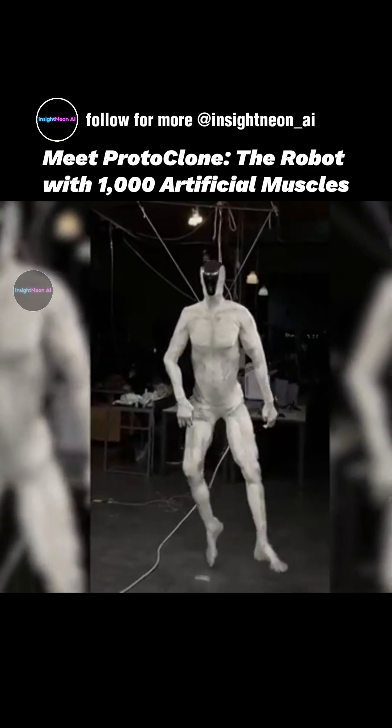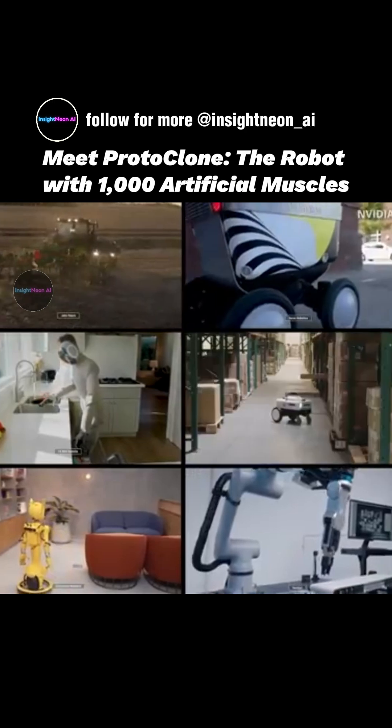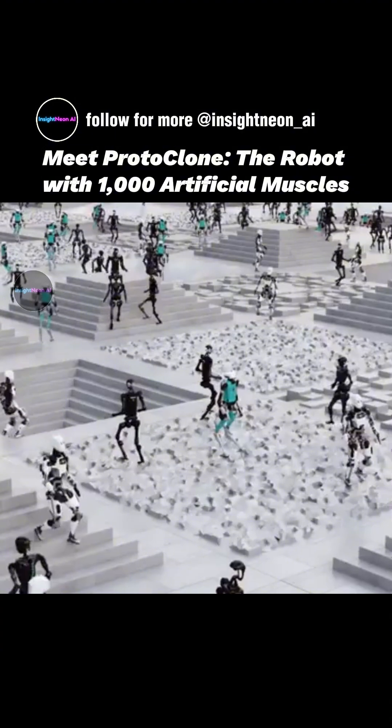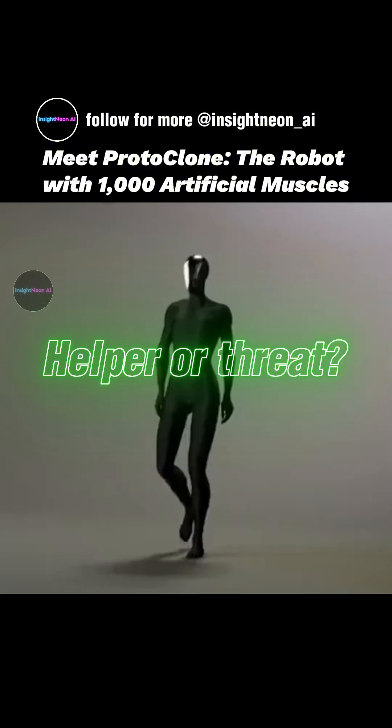In the future, it could assist in homes, healthcare, factories, or even disaster rescue, learning and adapting alongside humans. Protoclone isn't just a robot, it's a partner that could transform how we live and work.